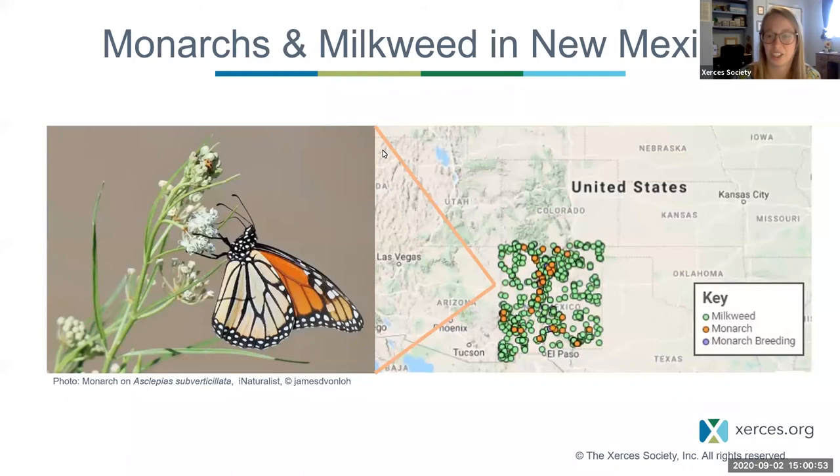Hey everyone, thanks for tuning in. I'll go ahead and introduce our speaker. Our speaker today is Stephanie McKnight, who is an endangered species conservation biologist with the Xerces Society, located in Oregon. She works on the western population of monarch butterflies, including the development of best management practices for monarchs and pollinators on public lands. She completed a Bachelor of Science in Botany at Oregon State University and before working with the Xerces Society, she worked as a botanist with the US Forest Service in California and the US Army Corps of Engineers in Oregon. With that, I'll let Stephanie take over and tell us about monarchs and milkweeds in New Mexico.